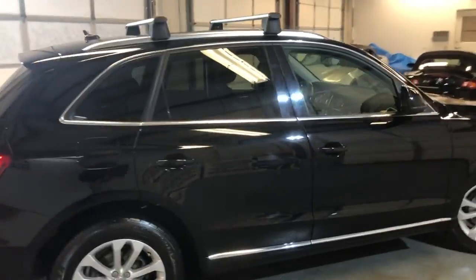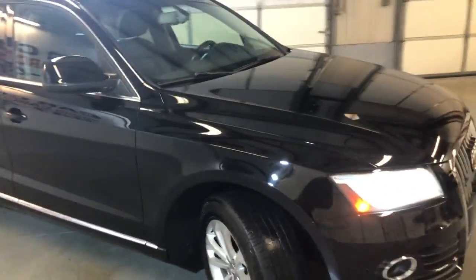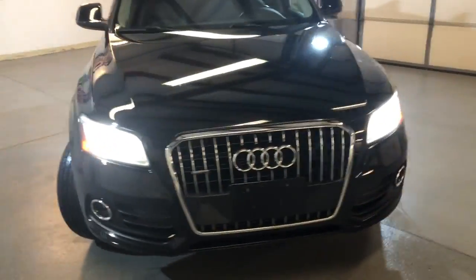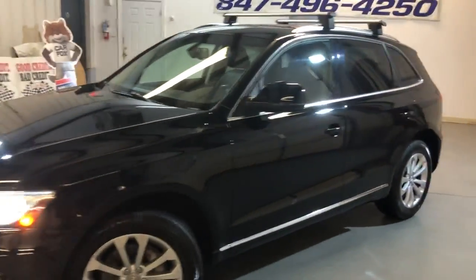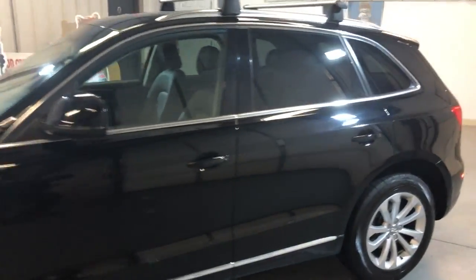Body looks great, very nice and clean — no scratches, no dents, no rust, no damages on it. Xenon headlights, fog lamps, tinted windows, roof rack, alloy wheels, nice all-matching tires.